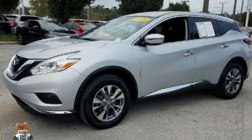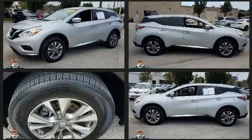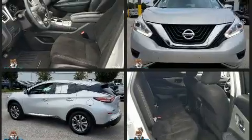Experience driving perfection in the 2016 Nissan Murano with fewer than 45,000 miles on the odometer. This four-door sport utility vehicle prioritizes comfort, safety, and convenience.